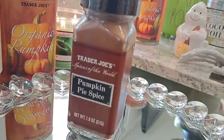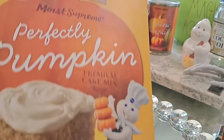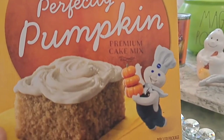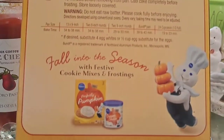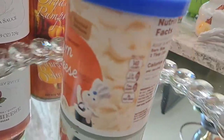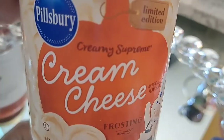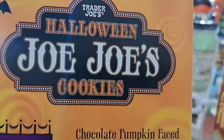Pumpkin pie spice — I missed that last time I was filming so I had to pick it up this time; I only need one anyway. Perfectly Pumpkin Pillsbury — this is from Dollar Tree I believe, and I had never tried this so we'll see how it goes. And also this frosting — it seems like it's maybe a creamy pumpkin, I'm not sure.